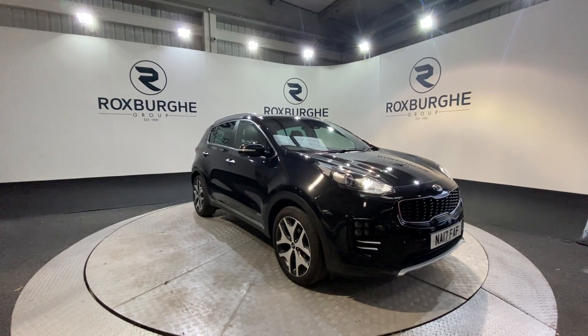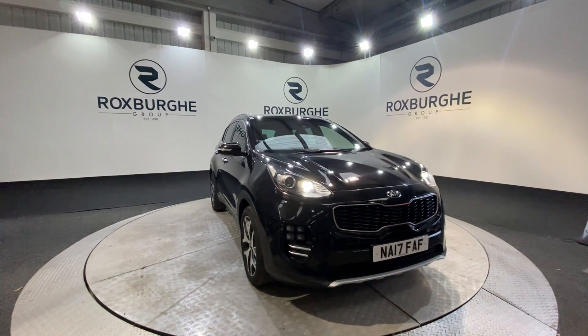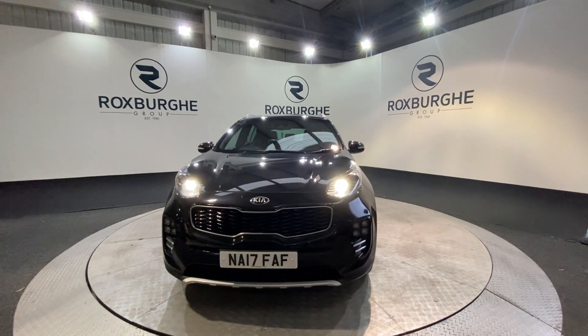Here we have our 2017 Kia Sportage GT Line. With this car you do receive the 2 litre diesel engine. This produces just over 130 brake horsepower yet still returning nearly 55 miles to the gallon average.